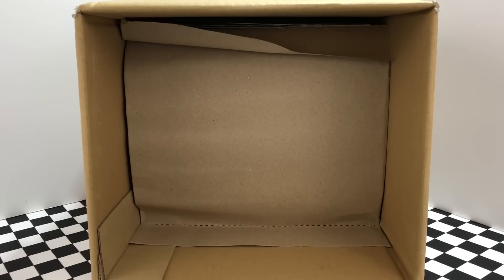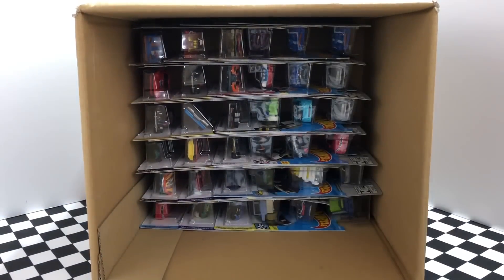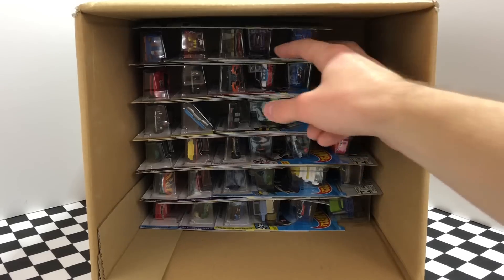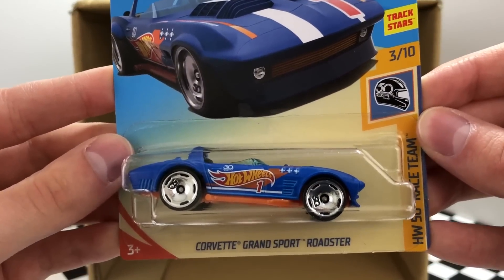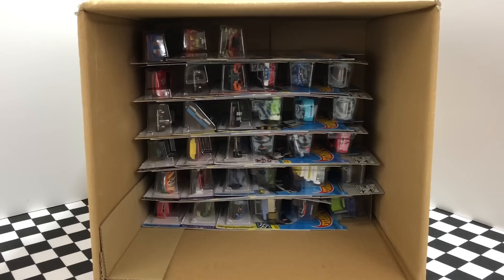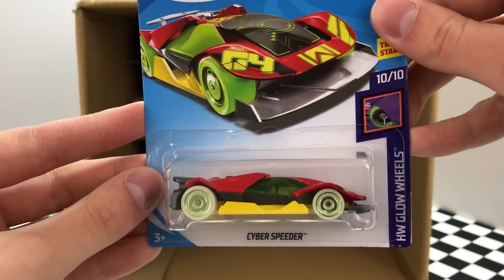That was 36 cars — now let's dive into our next half and see what new cars we have in store for us. There are all sorts of goodies in here starting off with the HW 50th Race Team Corvette Grand Sport Roadster. The car next to that Corvette is another one of these Corvettes — check out those awesome 50th anniversary wheels. Number three for the second half is a black and purple car — it's Audacious from the Checkmate series.